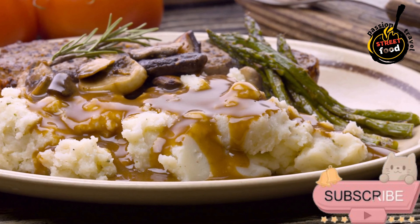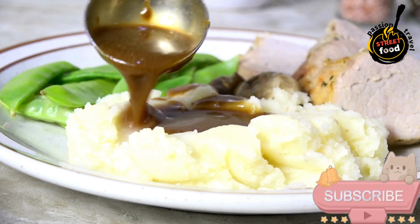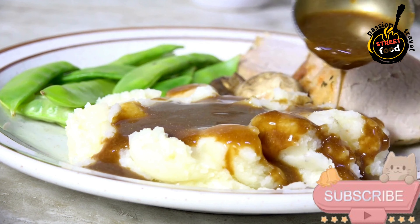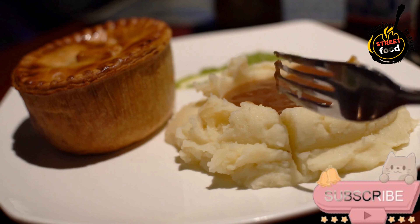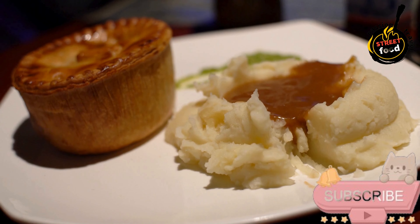Serve: plate the mashed potatoes, top with sausages, and pour the rich onion gravy over everything. Garnish with chives or parsley if desired. Bangers and mash with onion gravy is a beloved, comforting British and Irish dish, perfect for a satisfying meal. The sausages, creamy mash, and rich, savory gravy come together to create a dish full of flavor and heartiness.